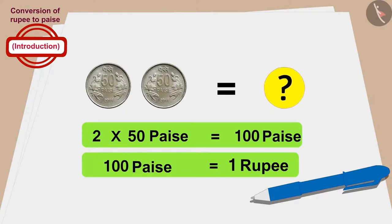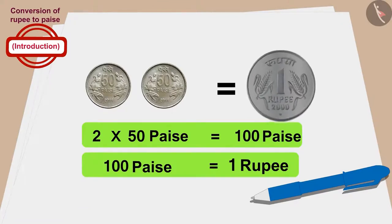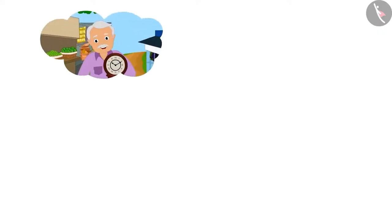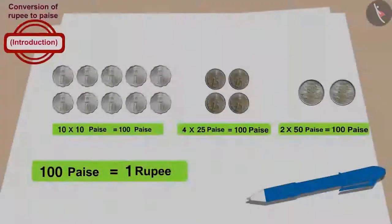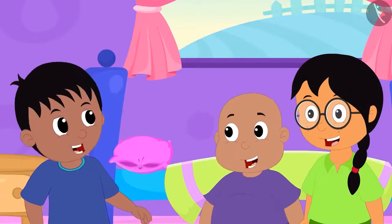This means that Minu's grandfather also bought the clock for 1 rupee. When Raju, Bablu, and Minu realized that all their grandfathers had bought the clock for only 1 rupee, they started laughing loudly.